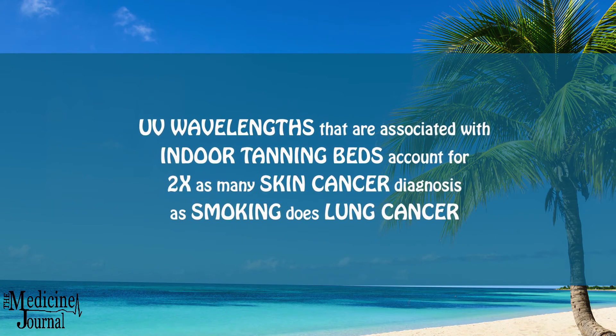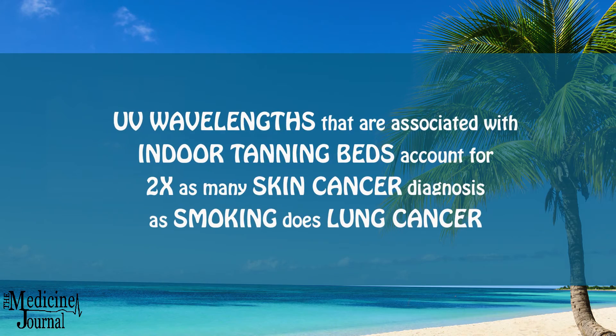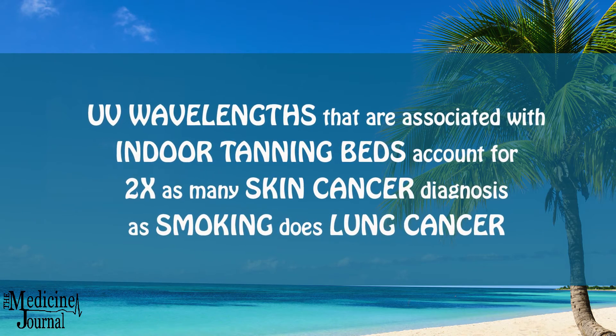Countless studies have shown that regular exposure to the sun will increase your chances for early aging as well as skin cancer. There was a review published in 2014 that found that the UV wavelengths associated with indoor tanning beds account for two times as many skin cancer diagnoses as smoking does lung cancer. That's why the American Medical Association, the American Academy of Dermatology, the American Academy of Pediatrics, and the World Health Organization have all called for a ban on tanning beds for children under 18.